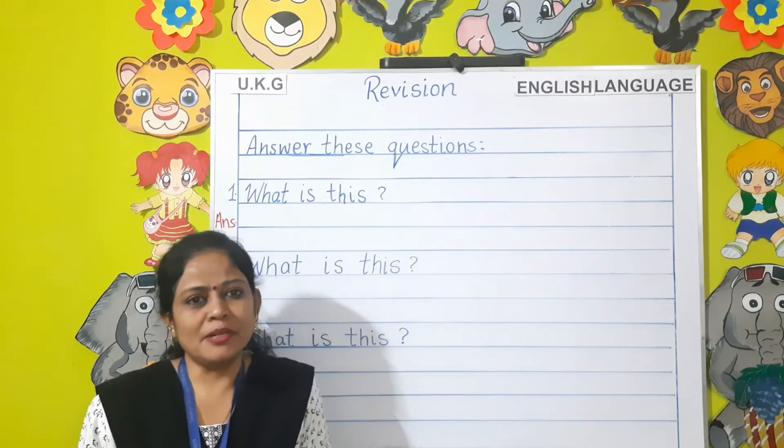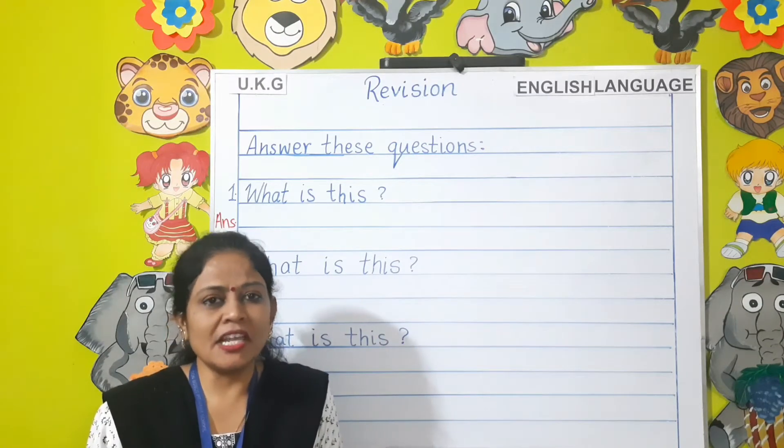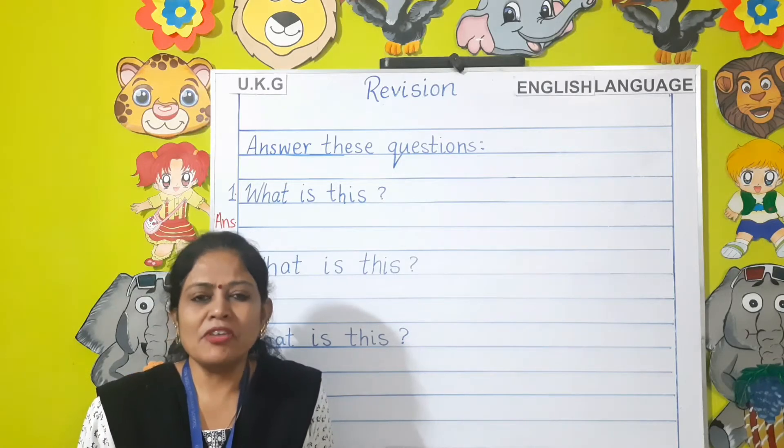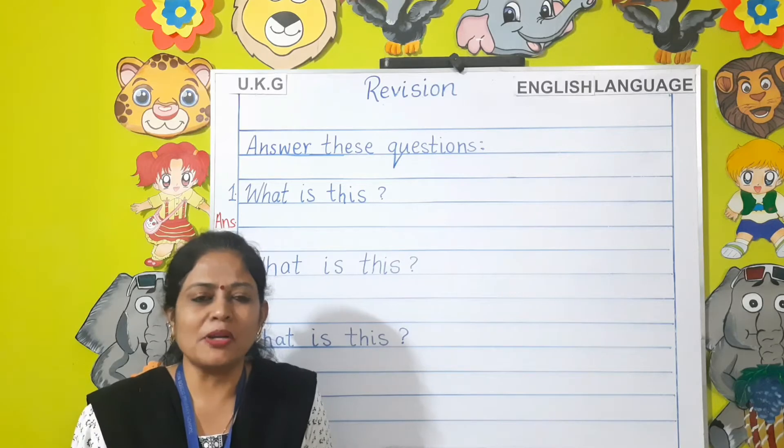Good morning students and dear parents. Welcome to UKG English Language Revision class. Today I am going to revise the topics which you have already learnt in your previous class.